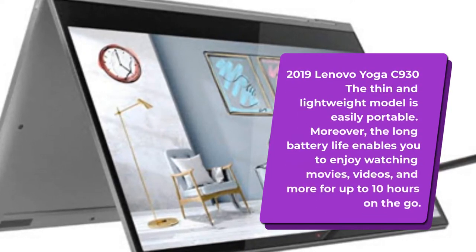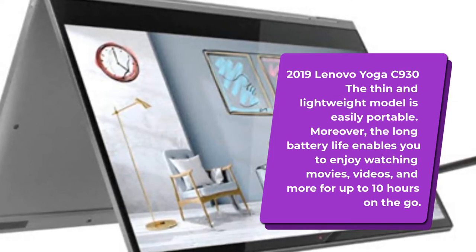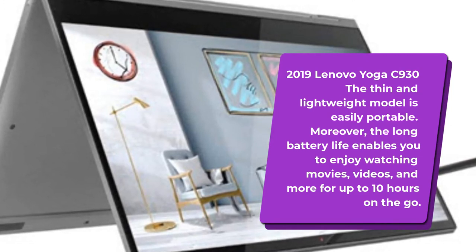The thin and lightweight Lenovo Yoga C930 model is easily portable. Moreover, the long battery life enables you to enjoy watching movies, videos, and more for up to 10 hours on the go.